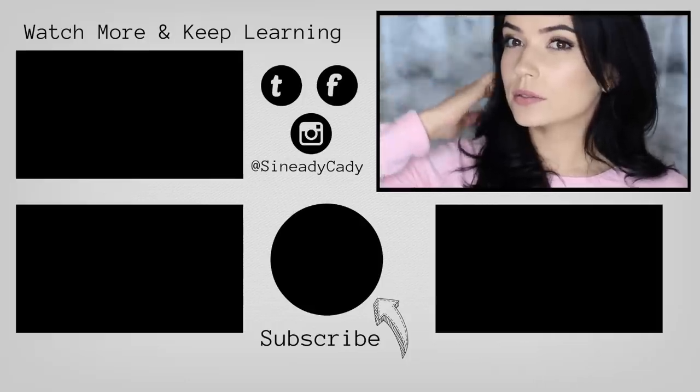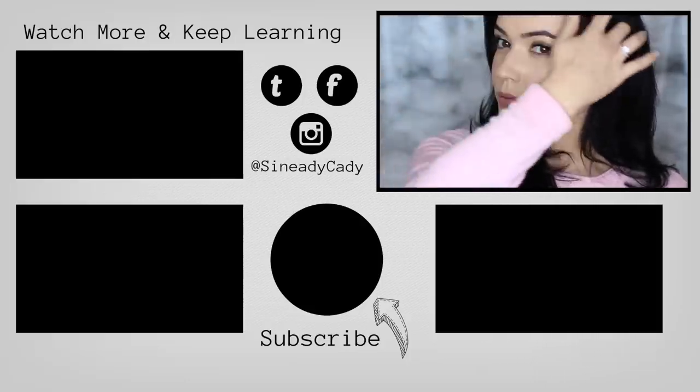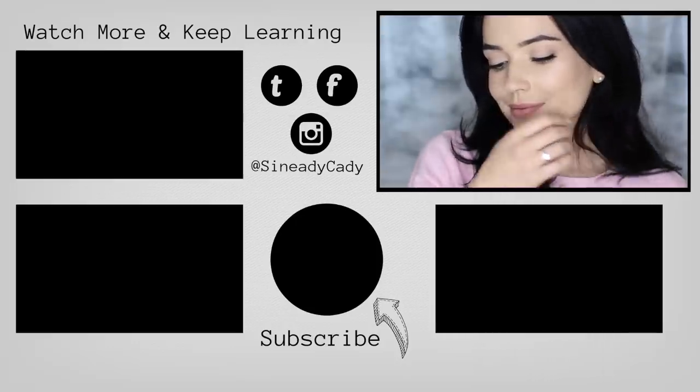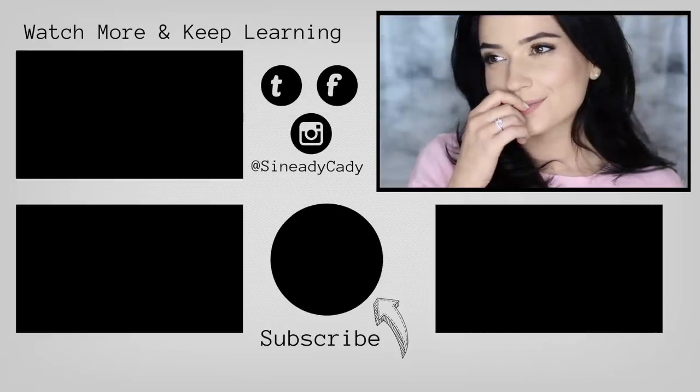And there you go — those are my top ten products. Definitely let me know if there's anything I missed out, something you would swap in, or what your favorites are, because I love hearing from you. I'll see you in the next one.